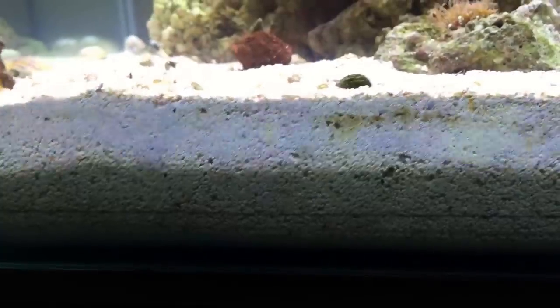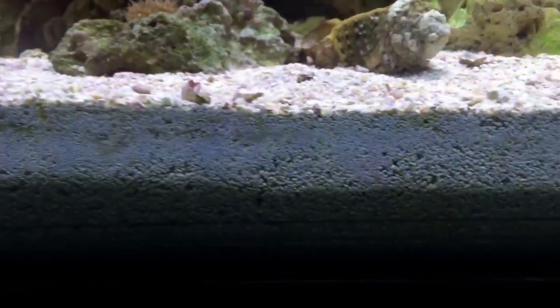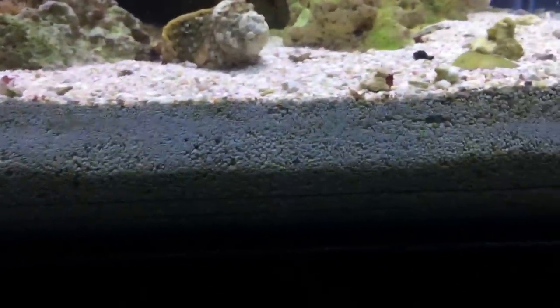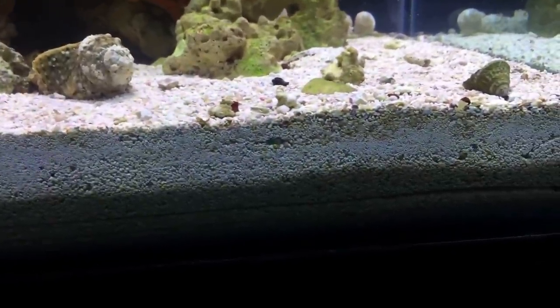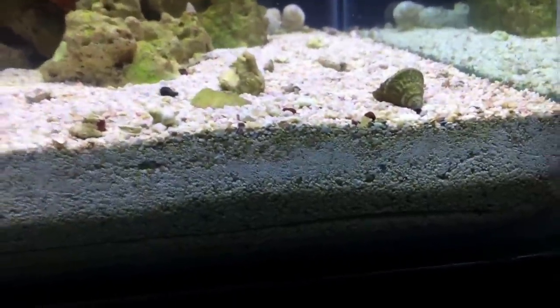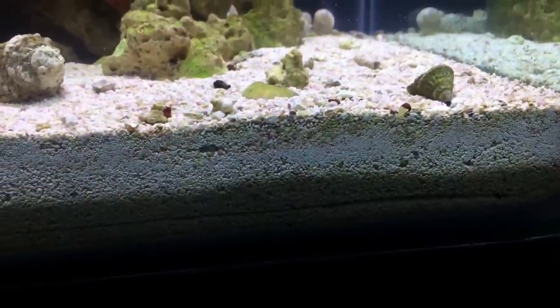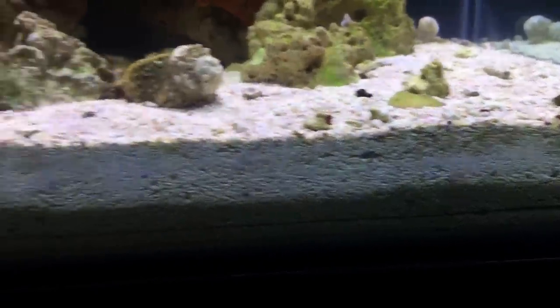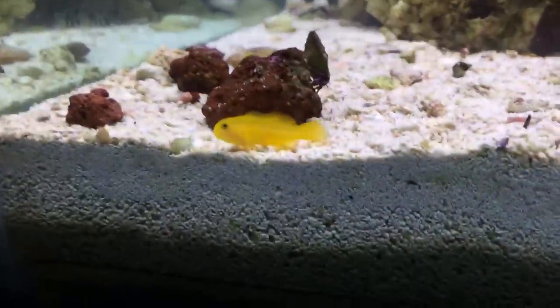It's a great nutrient export — you have anaerobic areas inside the deep sand bed, so it's just another way to take nutrients like nitrate out of your system. I used most of it as a small-grain dry sand, then I got like 20 to 40 pounds of live sand from Fish Paradise and added that in. All my rock was live. Here's one of my yellow clown gobies — check this guy out, I like how they just perch.